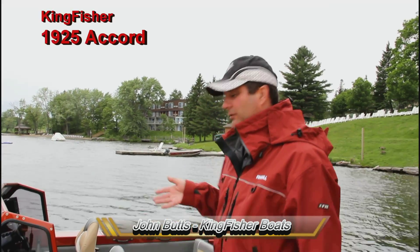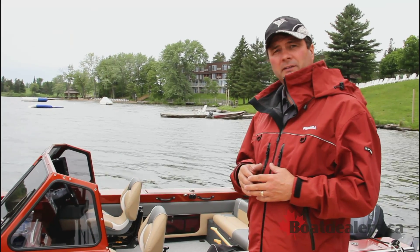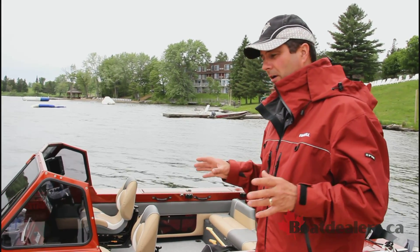I'm John Buss with Kingfisher Boats. I'm in charge of Central North America as a business manager at the Dealer Network. What we have here today is our 1925 Accord. It's part of our multi-species line and it's a lot different than any other aluminum boat we have right now in the marketplace.